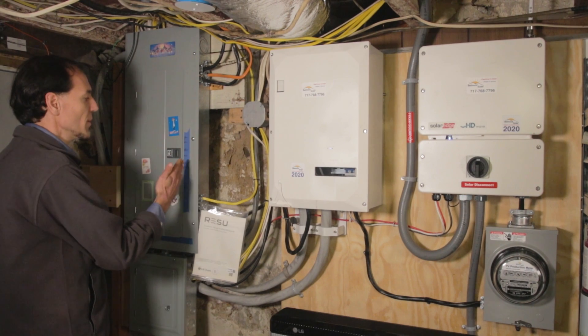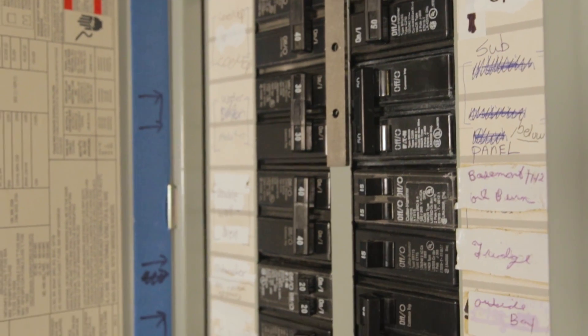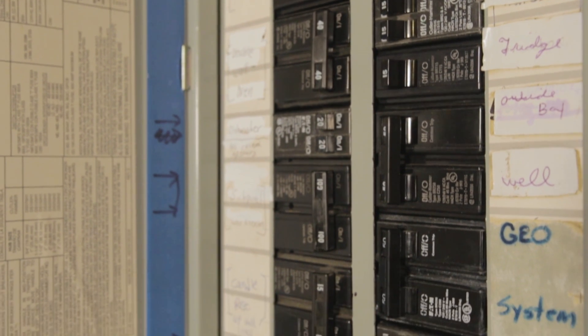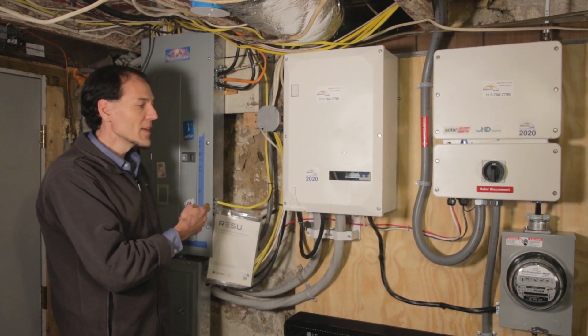Let's start with a component you might be familiar with — this is a breaker box. This is just the power distribution center where the power from the utility company comes in and goes out to the loads. Nothing special here.